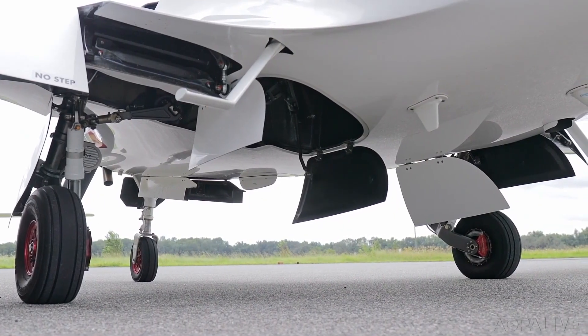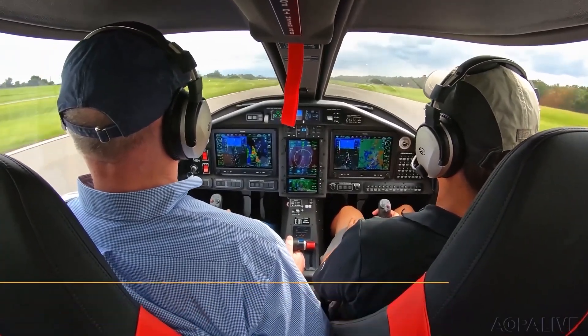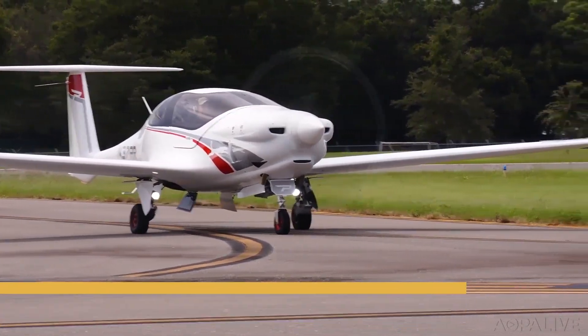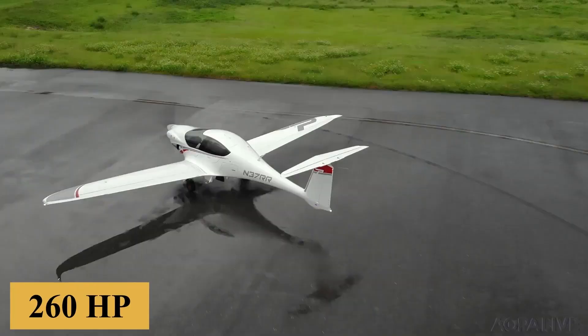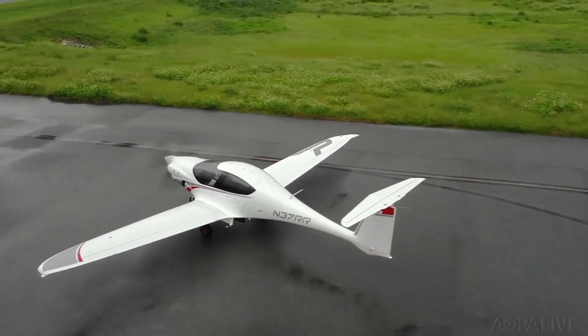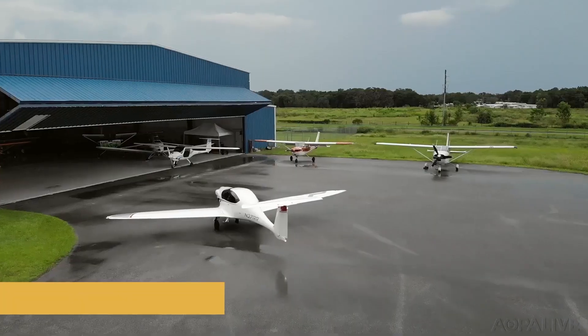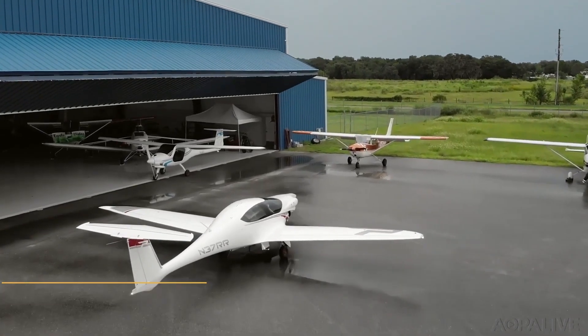The Pantera has three main configurations. The standard one is powered by a Lycoming IO-540V engine with a max power of 200 kilowatts or 260 horsepower. It has a takeoff distance of 2,155 feet or 660 meters and a landing distance of 2,300 feet or 700 meters.